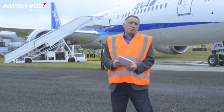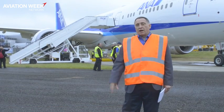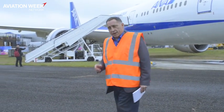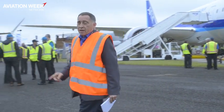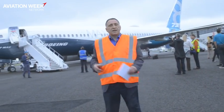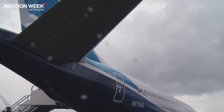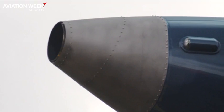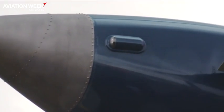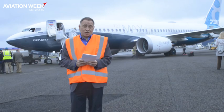Two years ago, Boeing brought the 787-9 to the show, and it was very much one of the highlight performances of the flying display. This year, there's something different — they're bringing the 737 MAX. This is the fourth test aircraft. It's also going to be in the flying display. And strangely, if you look back at the history of the aircraft, it's the first time a 737, other than the P-8 military derivative, has ever appeared in a public flying display at any air show.